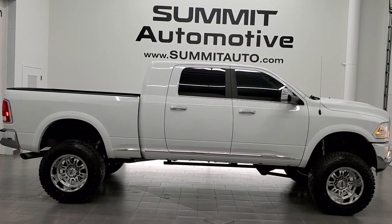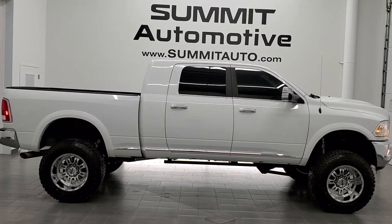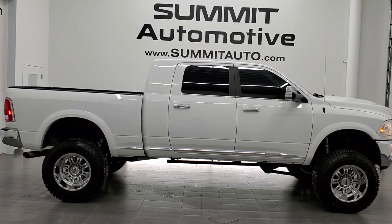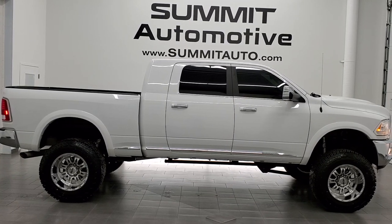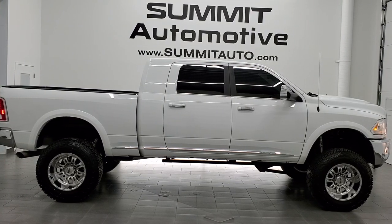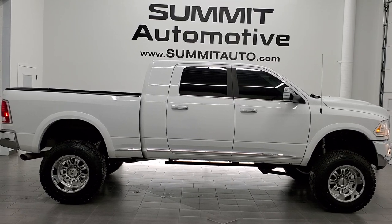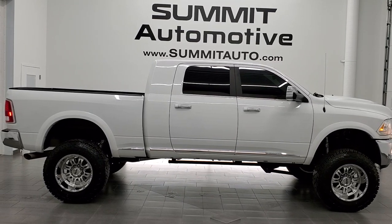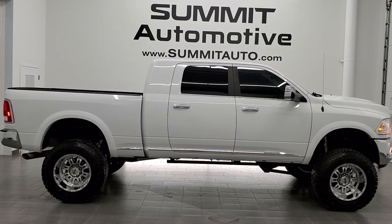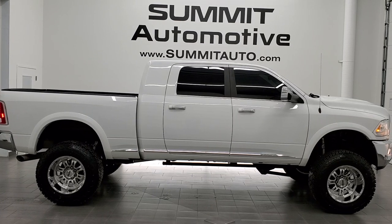If you'd like to check out more HD videos, go to youtube.com/summitauto. Remember to like, subscribe and share on this video and all the videos you see there. Click the bell notifications and you'll get updates on the videos we do each and every day. In a moment you'll see links to subscribe, more Ram 2500 videos, this vehicle on our website, and one of our latest YouTube videos. We're super excited to help you with this ultra clean 2016 Ram 2500 Mega Cab Short Box Laramie Limited in bright white clear coat.